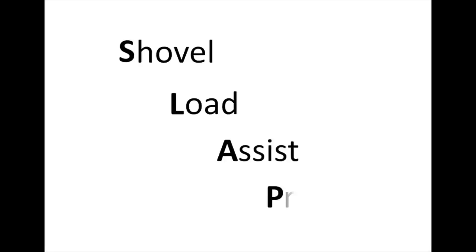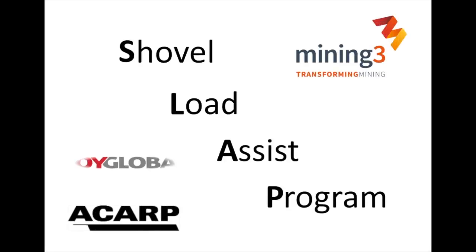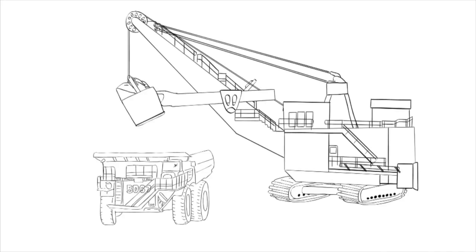The Shovel Load Assist Program, or SLAP, is developing technologies intended to help operators use electric mining shovels. The Australian Coal Association Research Program, CRC Mining, and Joy Global Surface Mining have joined together to invest in and develop this program.